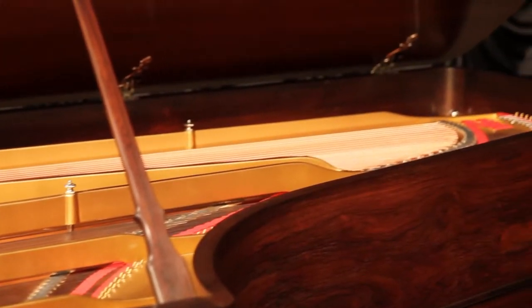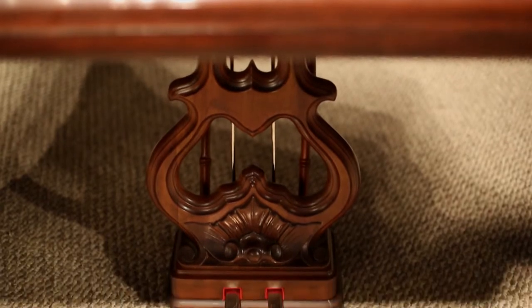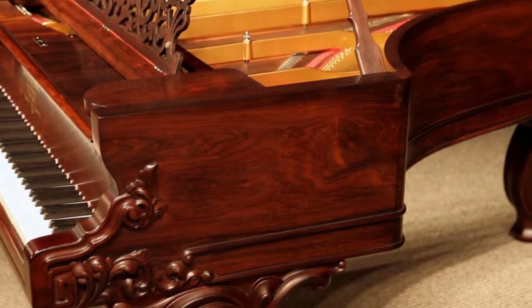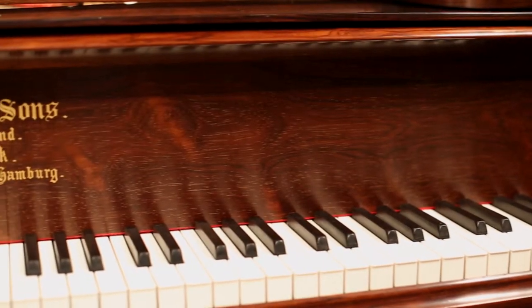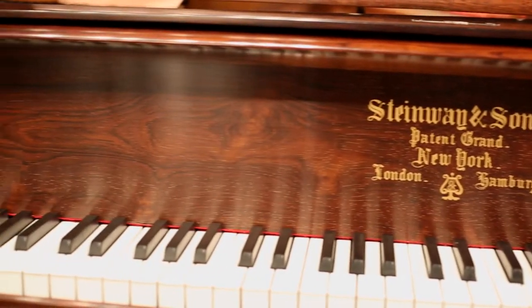This piano is 7 feet 1 inch long and is made of Brazilian rosewood in the Rococo Victorian style, with heavily carved cabriole legs, pedal lyre, and music rack. This piano has been refinished in a soft, hand-rubbed satin finish, which gives it a very beautiful, old-world antique patina.